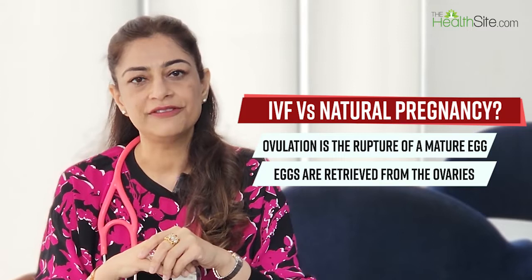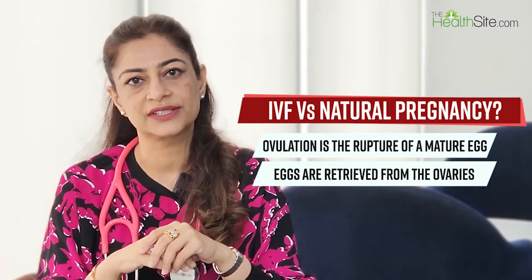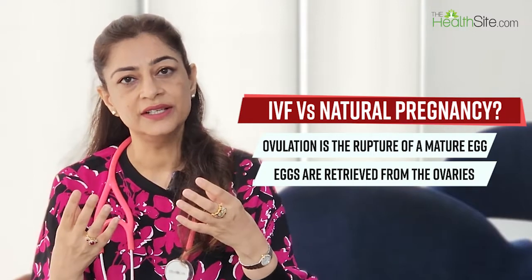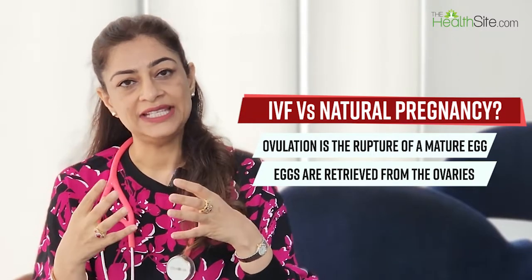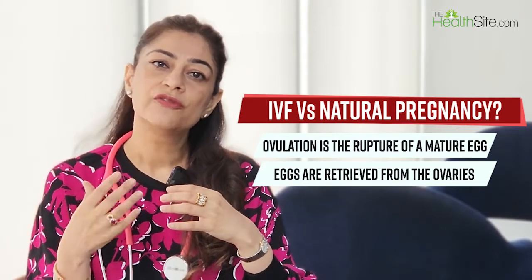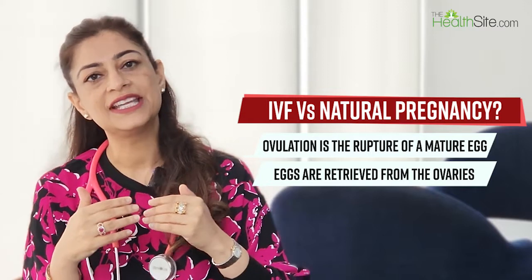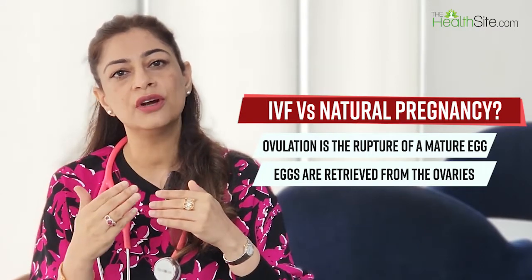In IVF, a woman is given hormonal medication and injections to stimulate both ovaries to grow more than one egg. Once the eggs are ready and have reached a certain size — confirmed through blood tests and ultrasounds — she is given a particular injection to trigger the final maturation of the eggs.